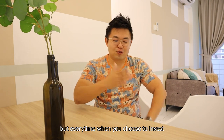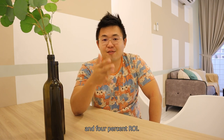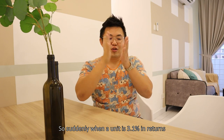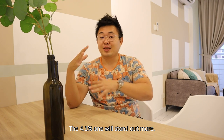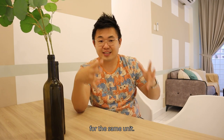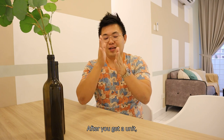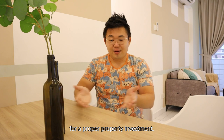What people don't see is that every RM400 extra in your rental returns results in RM100,000 in capital appreciation for your unit. Every time when you choose to invest in a particular property, we all look at ROI — so there's a difference between 3% ROI and 4% ROI. That 1% means RM400 extra in rental returns. So when a unit is at 3.1% in returns versus 4.1% in returns, the 4.1% will stand out more. Also, if I maintain the rates, I can sell at a higher price for the same unit. Getting the right unit is only half the equation — after you get a unit, what to do with the unit is the other half of the equation for a proper property investment.